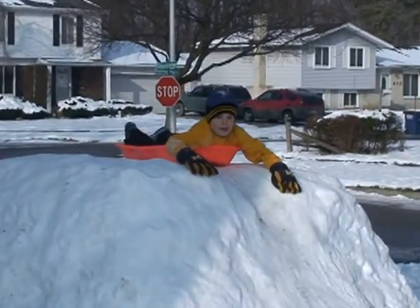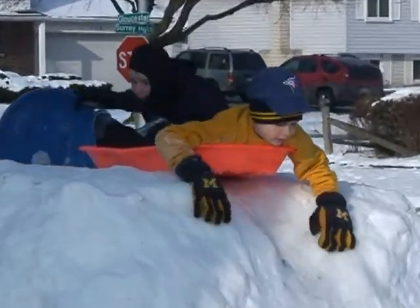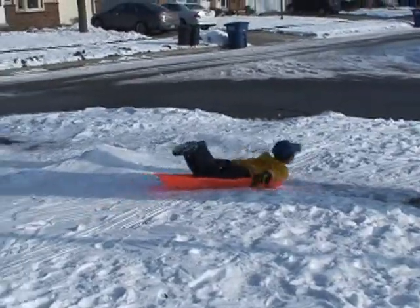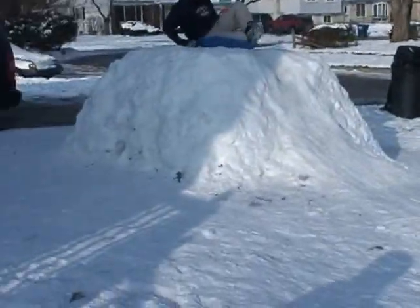Hey dad can I take the camera down? Yeah. Can I take the camera down? Yeah can I take the camera down? That would probably be a bad idea. Okay.